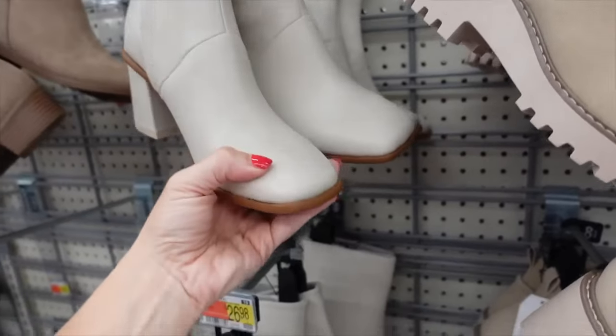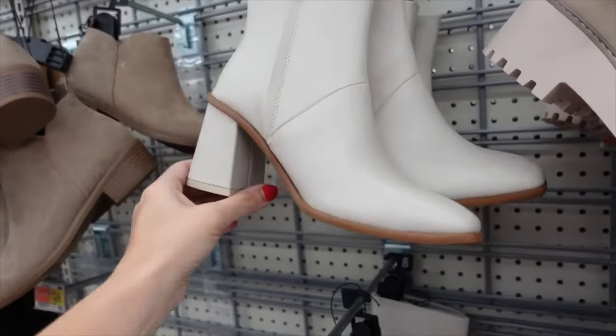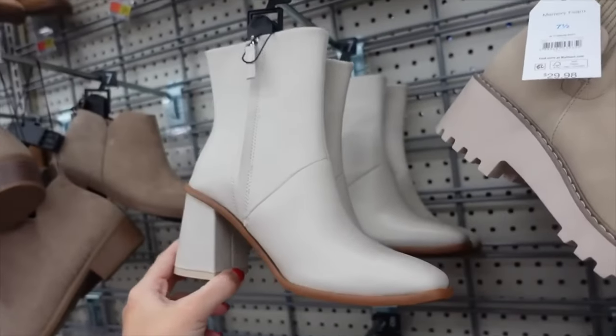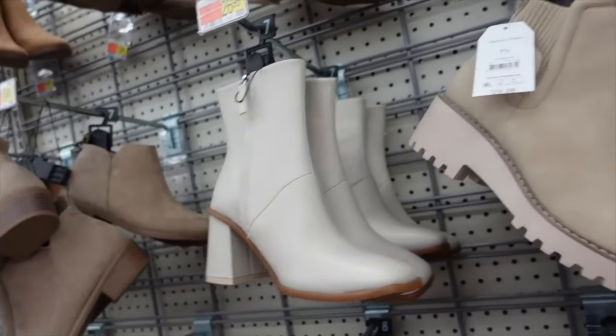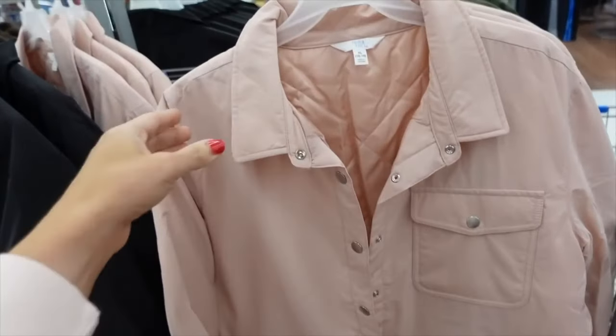Back is this color box style boot — they have a square toe, seam detailing, zipper on the inside, and a chunky heel. On sale for $14.88.